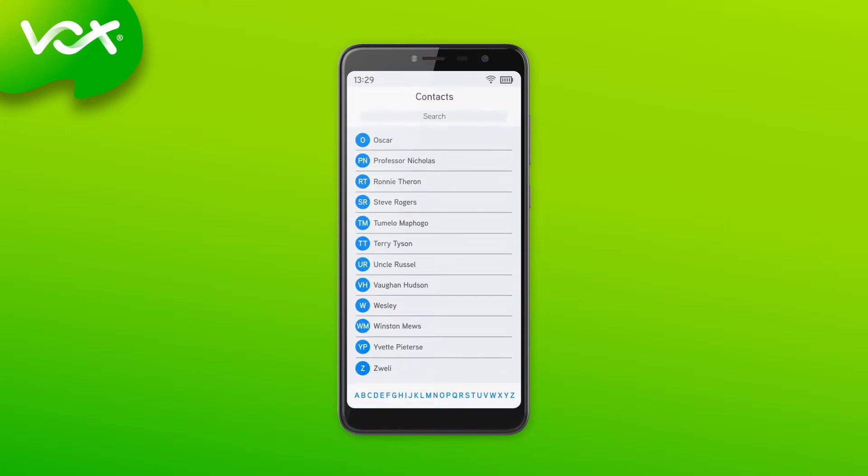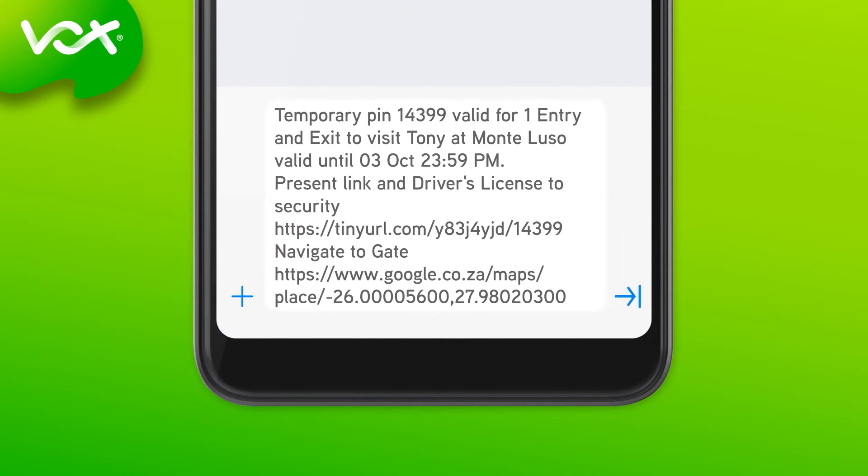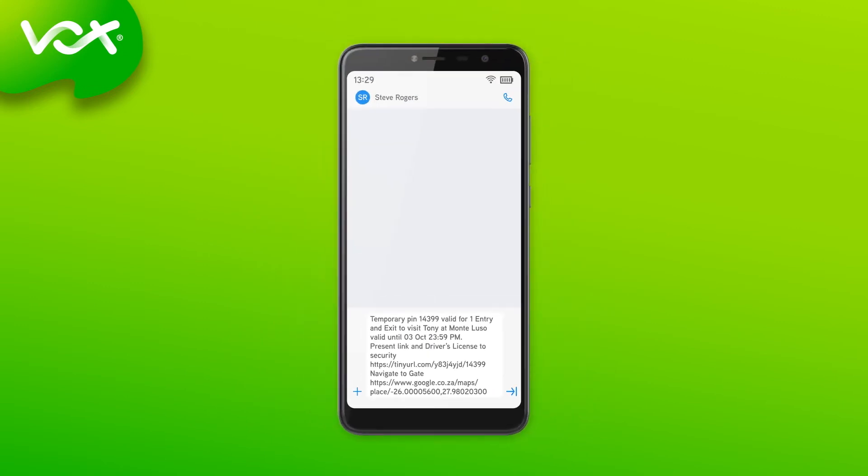Residents can select their visitors' details from their contact list or enter this manually. The app will prompt the residents with a customized message. This message will include the entry and exit pin, as well as the geolocation details to your address. This reduces the communication costs often associated with other voice access systems.